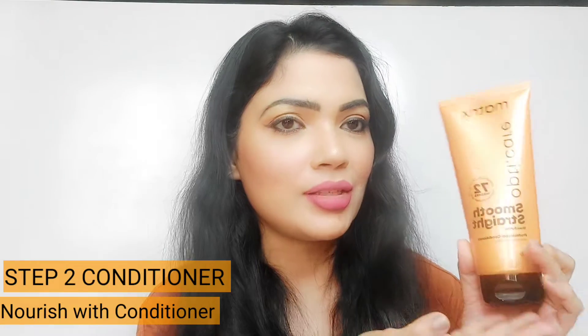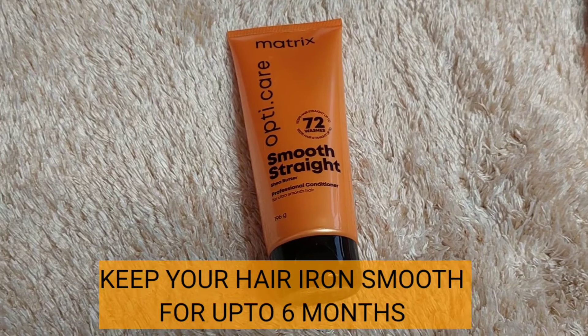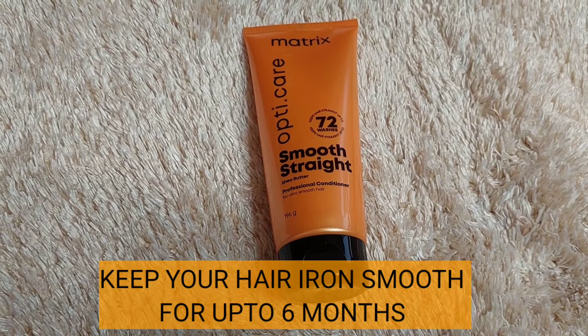The second step is the Matrix Opti Care Smooth Straight conditioner. This conditioner is also enriched with shea butter, which helps maintain your salon-like straight hair. Even if you have frizzy hair, it's going to tame the frizziness, protect and nourish your hair, and keep that hair straight and smooth for at least six months.